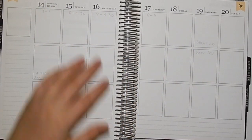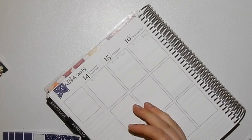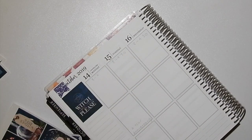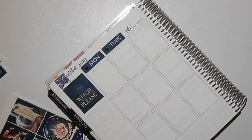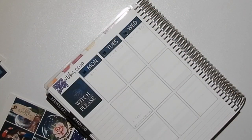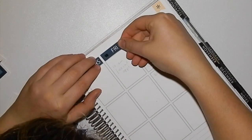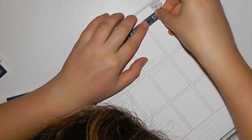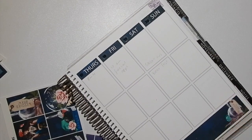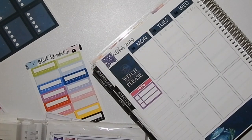You guys know the drill — all of the codes will be linked below. I know I'm a creature of habit and keep using the same stuff. In the back plan-with-mes, which are the new things I want to do on my channel, I'm trying to use a variety of stickers — let me know if you like that. But my plan-with-mes that are for me for the week ahead and are functional, I just like what I like and I'm not going to change up my stickers for video. For the back plan-with-mes I'm happy to do more variety because I'm not going to use it, I'm just doing it for you guys.